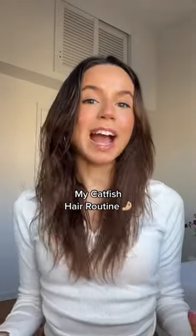I truly feel like I have mastered how to catfish my hair. I have normal hair, but when I do this routine, we catfish.